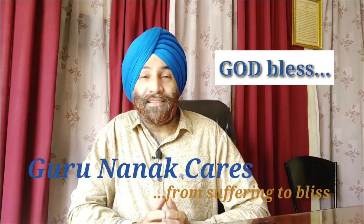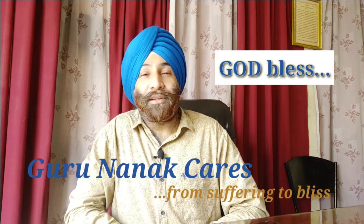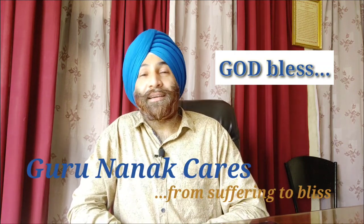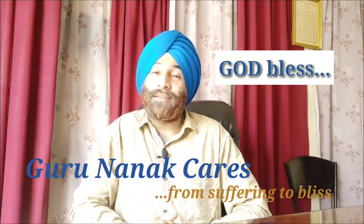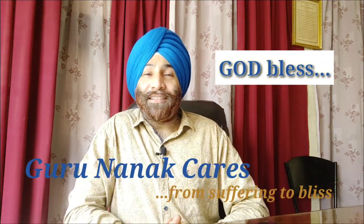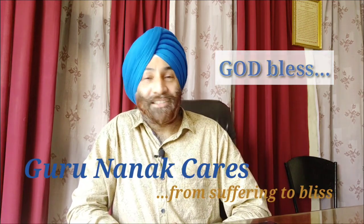Dirca palustris — the GI specialist that takes care of our GI tract. I hope today's video has been of some benefit to you. Stay connected with Gurnana Cares, and I will bring more important topics for you. Take care of yourself in these tough times. Take care, God bless.